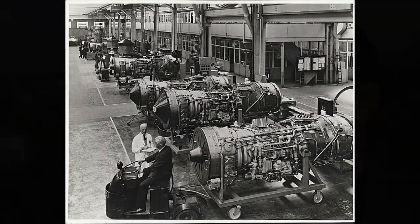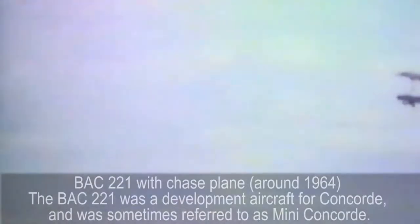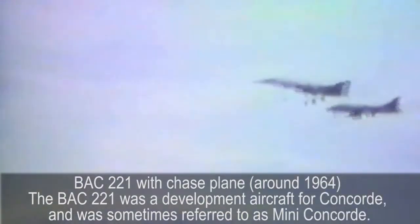In the late 1950s, the government set up a committee to look into supersonic transport, and a variety of companies in the UK put forward bids for a supersonic aircraft. But in the early 1960s, the Bristol factory was chosen out of all these factories to put together a formal design for a supersonic aircraft.